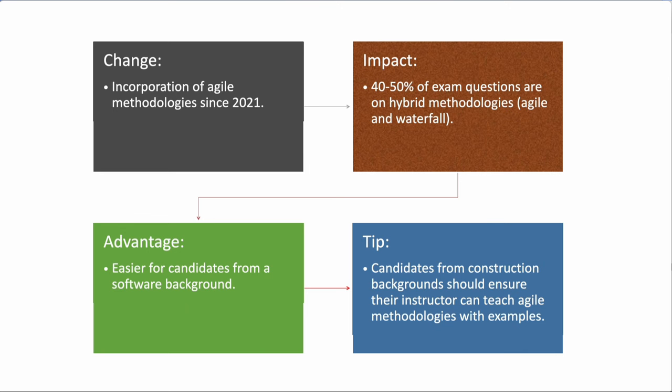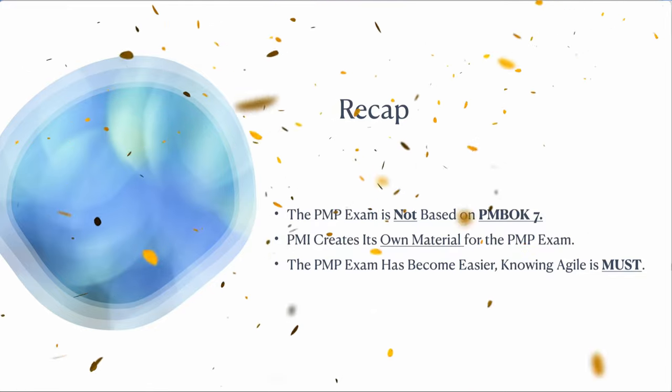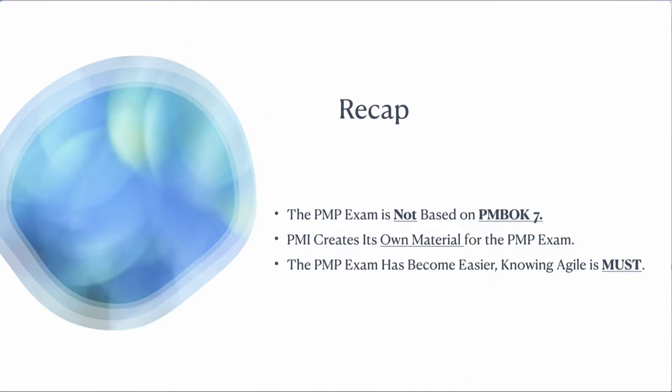Let's recap what people are not telling you. First, PMP exam is not based on PMBOK 7 — it's based on the PMI ECO, the Exam Content Outline. Find it at PMI.org on the PMP certification page. Second, PMI creates its own material for the PMP exam. Third, the PMP exam has become easier if you know Agile — if you don't, get in touch with an instructor or follow YouTube channels to understand Agile. If you have any questions, write to me at help@kavitasharma.net. Thank you for listening. My name is Kavita, signing off.